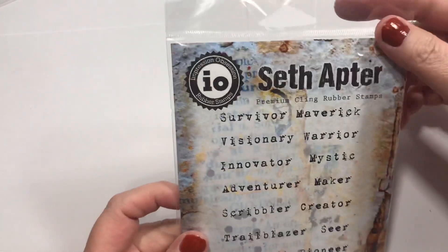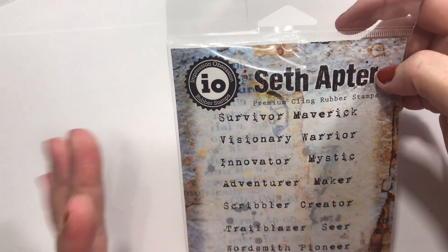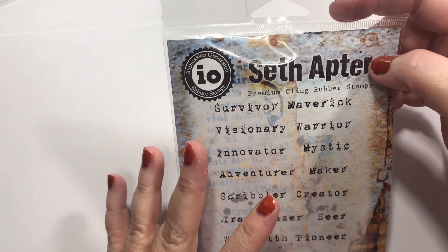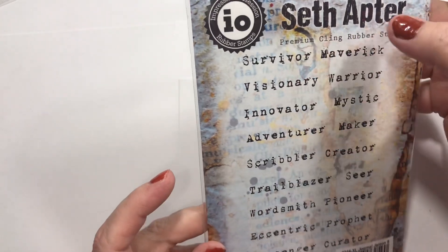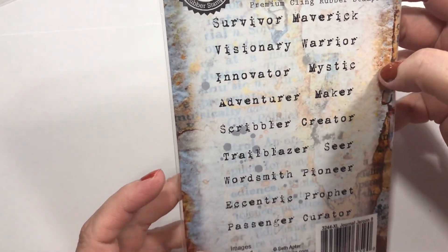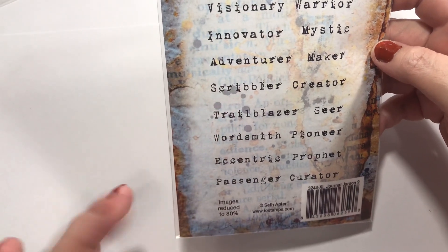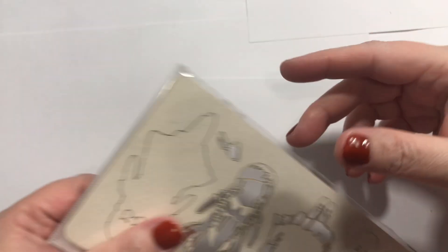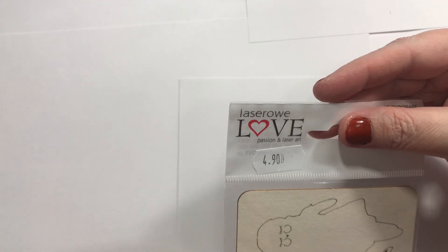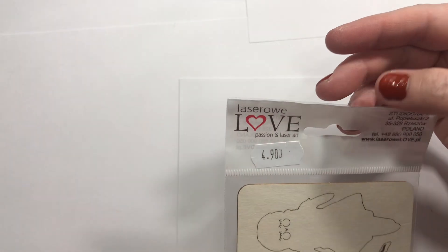I love these Seth Apter stamps. These are from Impression Obsession — it's the Seth Apter line. He's a really cool artist. I love his artwork in general, and he does lots of word stamps. I like Visionary, Survivor, Maker, Scribbler, Trailblazer, Seer, Eccentric, Prophet, Curator, Passenger, Mystic — they're so good. And then the last thing is I got these little Laser Row Love Passion and Art dolls.